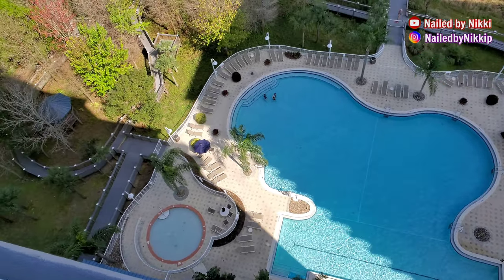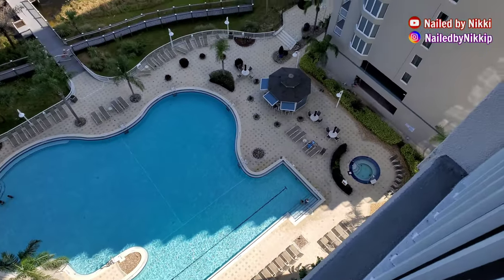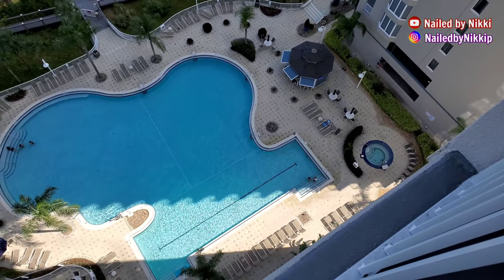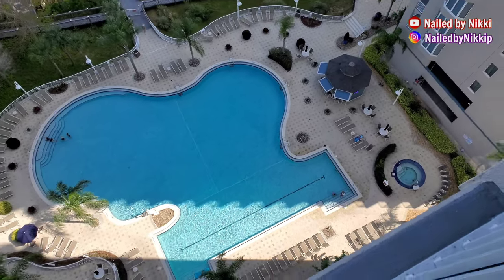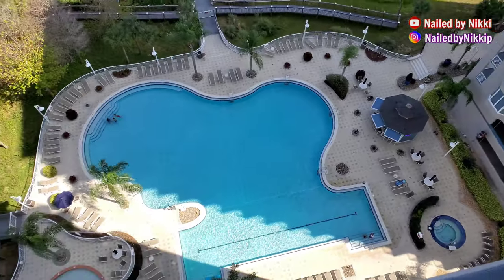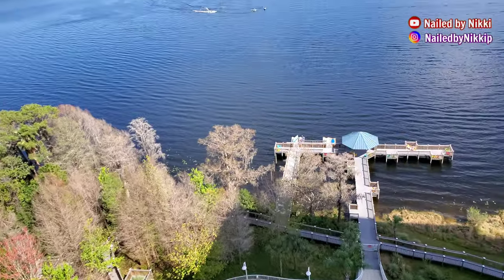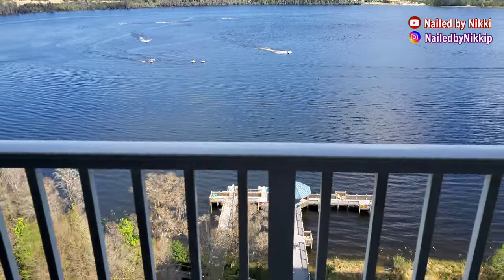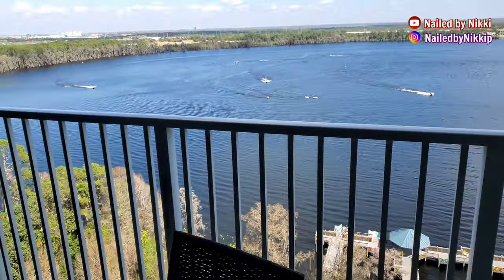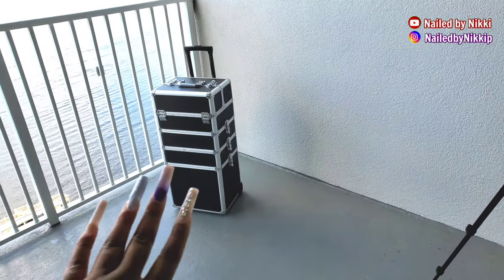And then the pool — which we have not gotten in the pool since we've been here. I don't know, I'm not really a pool girl. But there's also a hot tub, and it's corona, so I'm not really feeling the hot tub either. There's a little tiki bar right there. But we got our own alcohol, so we've really just been antisocial, just coming up on the balcony and kind of looking out and being nosy.